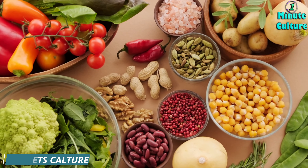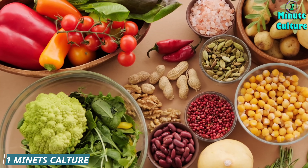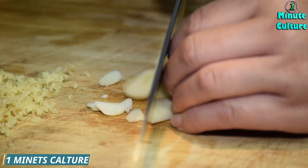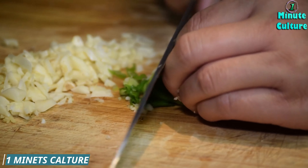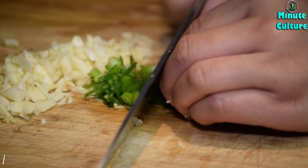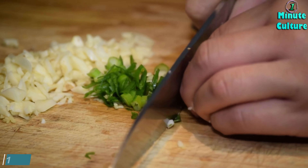1. Cranberries. Cranberries are excellent for kidney health because they help prevent urinary tract infections, which can indirectly benefit kidney function. They contain antioxidants and can reduce inflammation, helping to keep creatinine levels in check. Enjoy them as juice or dried, but make sure to avoid added sugars.